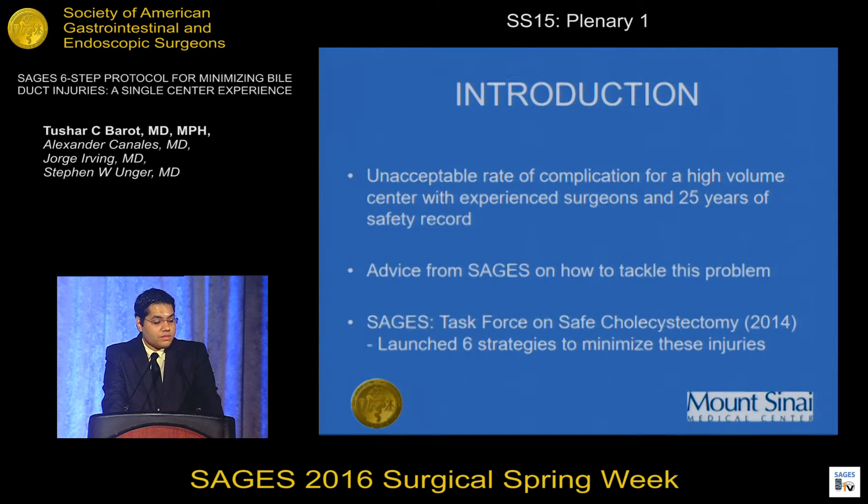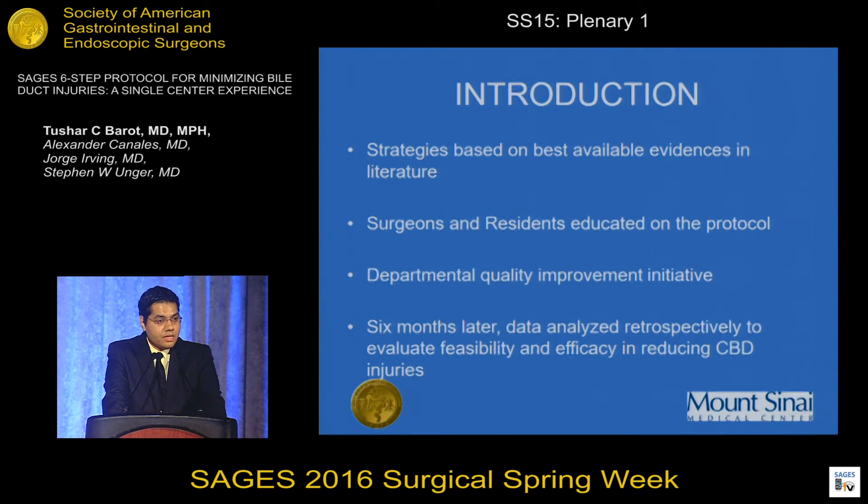We asked some members of SAGES how to tackle this problem, and they directed us toward the six strategies for minimizing common bile duct injuries. SAGES had a task force for safe cholecystectomy in 2014 and launched the six strategies that can hopefully minimize injuries to the common bile duct. These strategies are based on current evidence available in the literature.